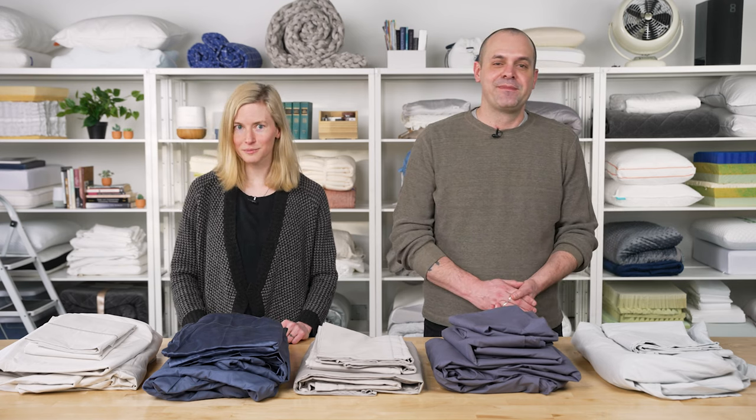That's it for our picks for the best cotton sheets. For more information on these as well as some of our other favorites, check out sleepfoundation.org. And if you're interested in checking out some of the softest sheets out there, we have a video all about them right here as well. Thanks for watching everyone — sleep well.